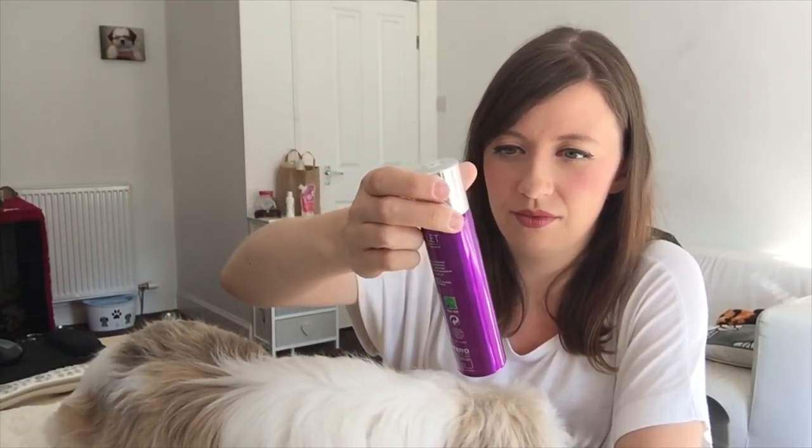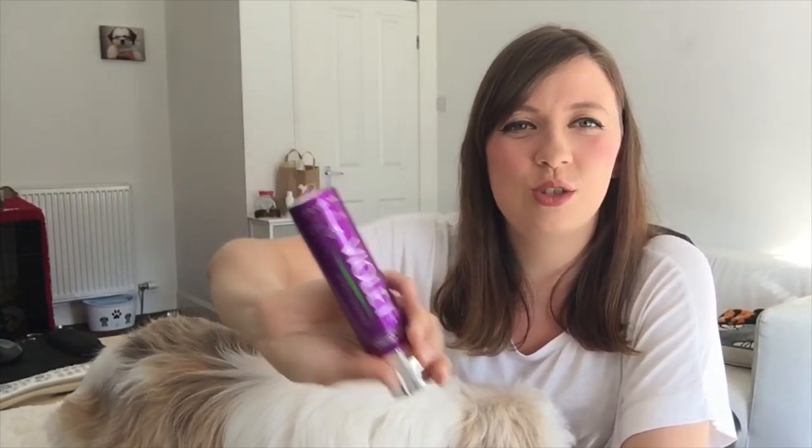So we got this one and the purple one. These came in at about eight to ten pounds — they are quite expensive but the spray is so good. The purple one is the violet one, so it's more of a floral scent.